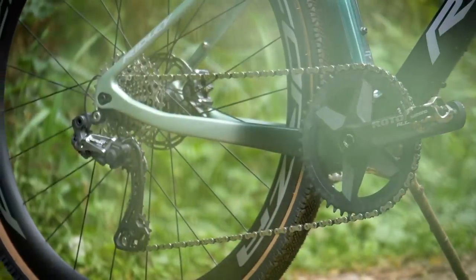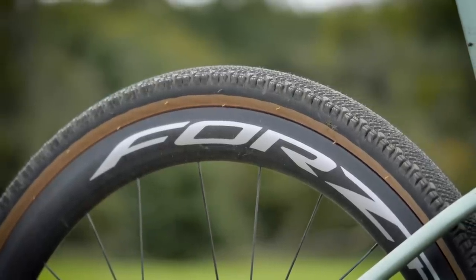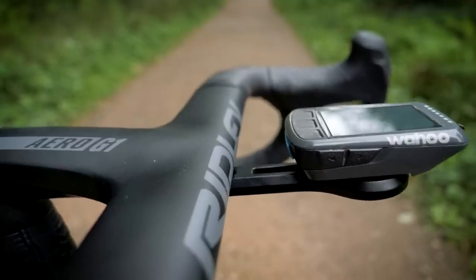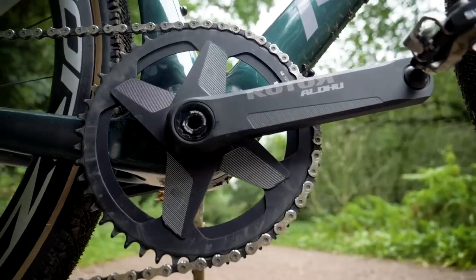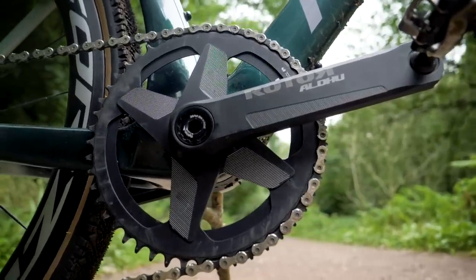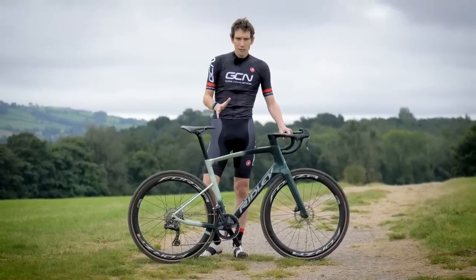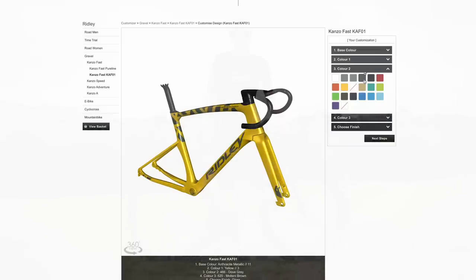It adds a little bit of weight compared to a one-by setup — about 200 grams — so that's equivalent to or less than a standard two-by setup. All I've noticed is a gentle ticking noise as you're riding along in that lower ratio. The rest of this build is Shimano's GRX Di2. Wheels are from Forza, which is Ridley's own brand, as are bar and stem. There's a Selle Italia seat post, WTB tires, and Rotor's Superlite crank set. All in, the bike weighs 8.55 kilos. Ridley also have their in-house online customizer, so you can choose your own unique paint scheme, which is always a cool option.